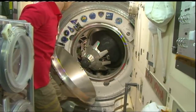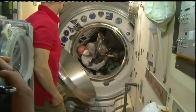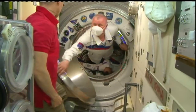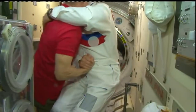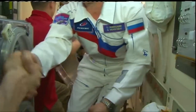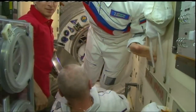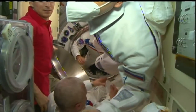Hatch open. Hatch coming open at 8:20 a.m. Central Time, 13:20 GMT, the station flying 270 statute miles over the South Pacific. Oleg Novitskiy first through the door — the Soyuz Commander making his third trip to the International Space Station. Just behind him, the newcomer, the rookie amongst them: Pyotr Dubrov, making his first flight into space.